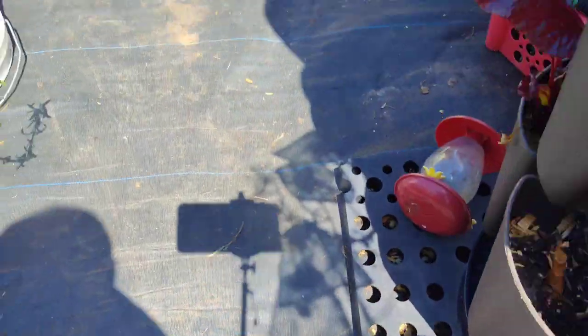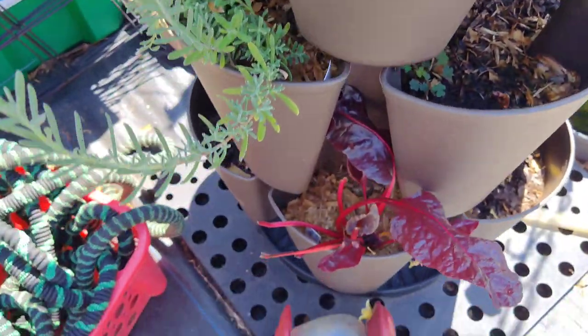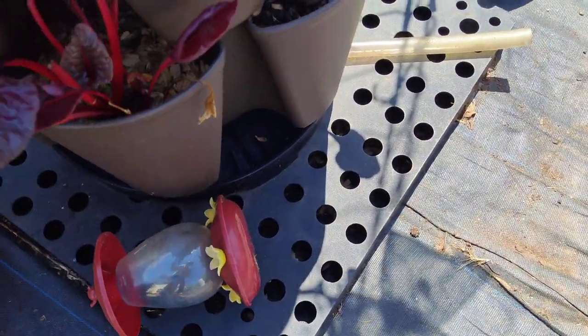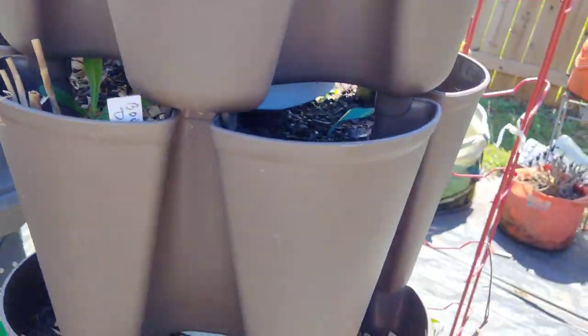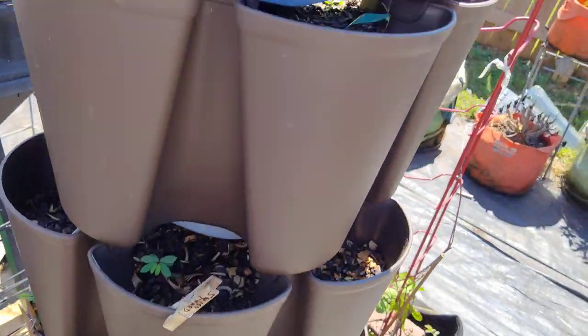There's some Swiss chard down in here — this is a green stalk with a few weeds. I'm gonna plant this up with some more green vegetables, but it has some red Russian kale. I think this is red Russian kale. There's also some thyme — oh, it smells delicious — and lavender here and here.